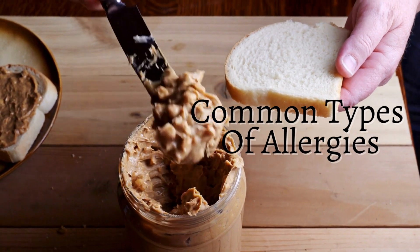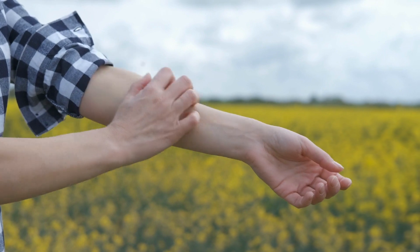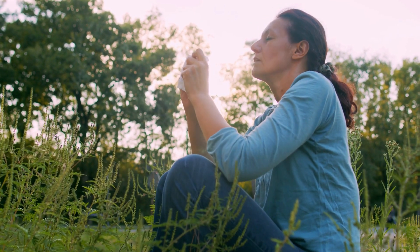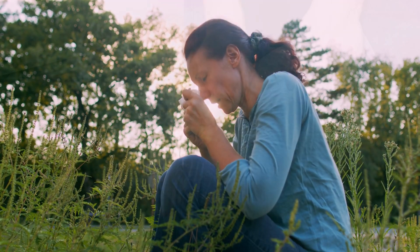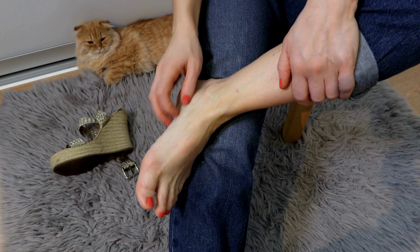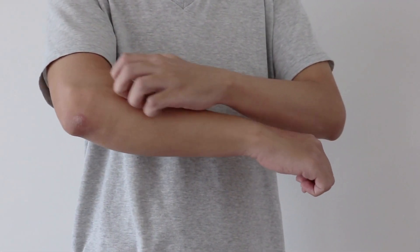Common Types of Allergies. There's a wide array of allergies that affect people worldwide. Some common ones include hay fever, which causes sneezing, itching, and a runny nose; food allergies, which can cause anything from minor rashes to severe anaphylaxis; and skin allergies like eczema and hives. Each type of allergy has its own unique trigger and set of symptoms.